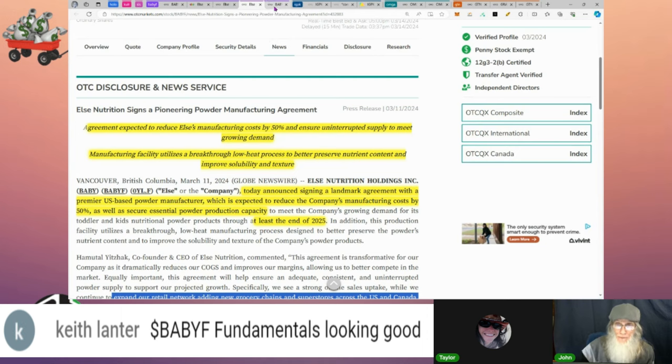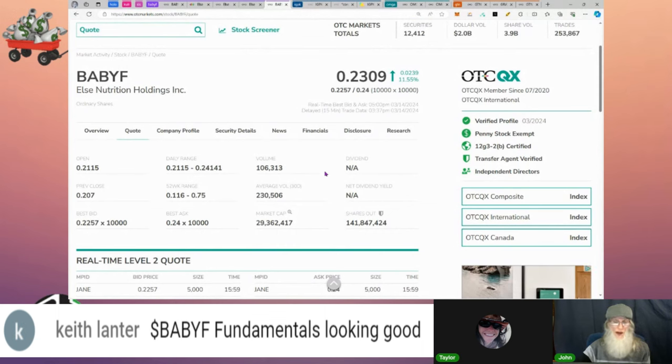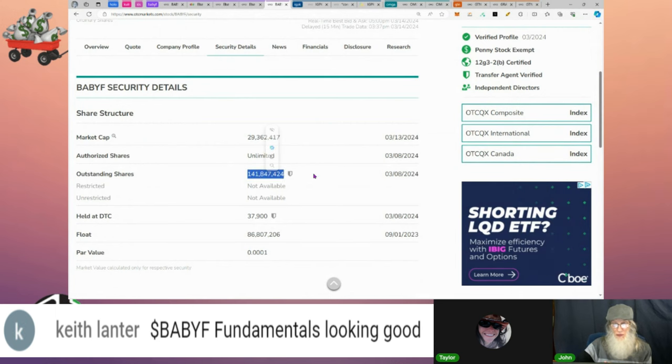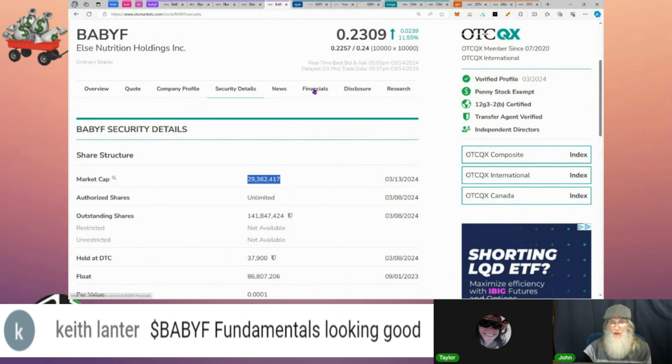Relative volume dropped — going from 230,000 shares down to 106,000. She finished today at 23 cents, up almost 12 percent. She's on the QX — the best tier on the OTC — and has every single green tick we're looking for. Penny stock exempt, not a startup, a company you can trust. Share structure: about 142 million shares outstanding, float of about 86 million as of September 2023. Market cap currently about 29 million.